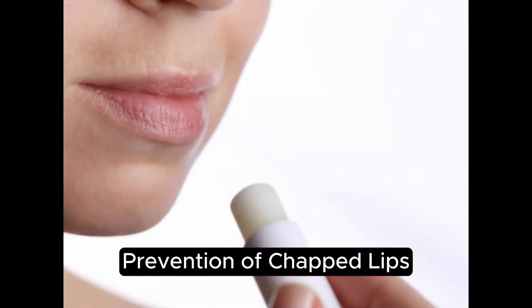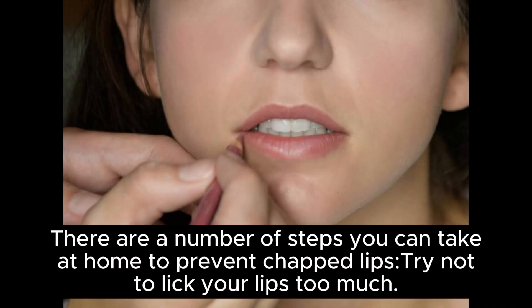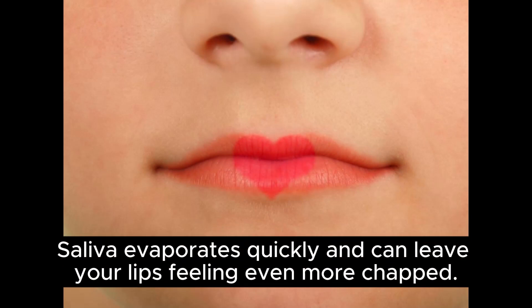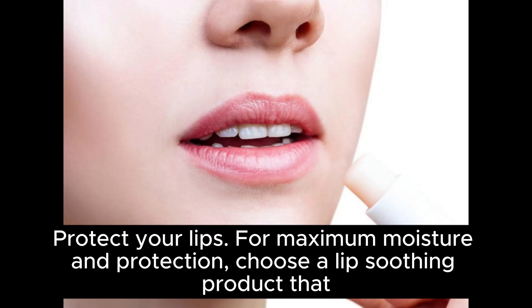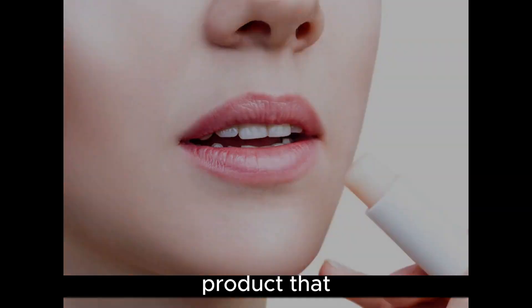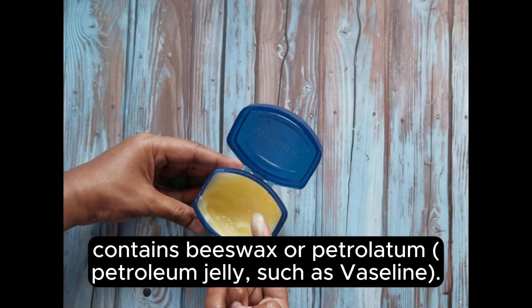Prevention of chapped lips. There are a number of steps you can take at home to prevent chapped lips. Try not to lick your lips too much — saliva evaporates quickly and can leave your lips feeling even more chapped. Protect your lips: for maximum moisture and protection, choose a lip-soothing product that contains beeswax or petrolatum petroleum jelly, such as Vaseline.